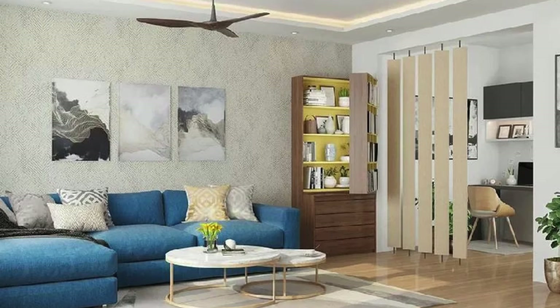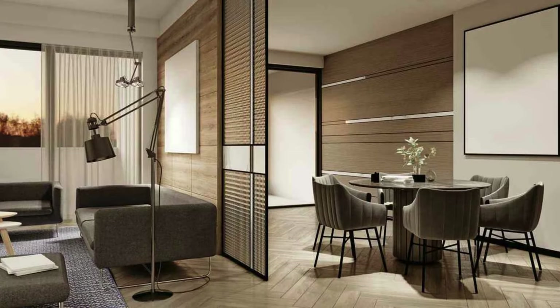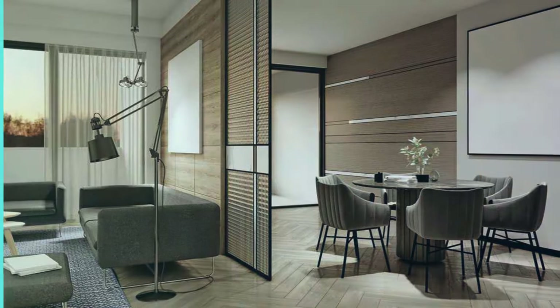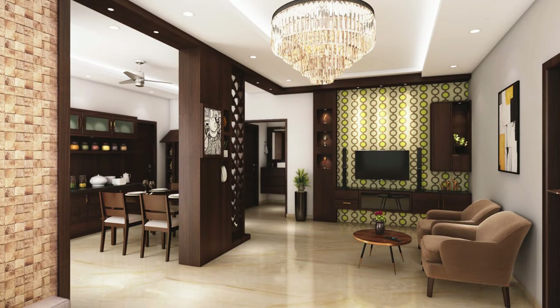Beyond its physical attributes, the living room partition becomes a storytelling element, narrating the history and memories of the inhabitants. Picture frames, artwork, or a curated collection of memorabilia strategically placed on the partition can transform it into a personalized gallery, capturing moments and creating a visual timeline that adds depth and meaning to the living space.